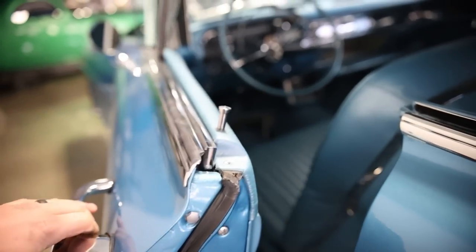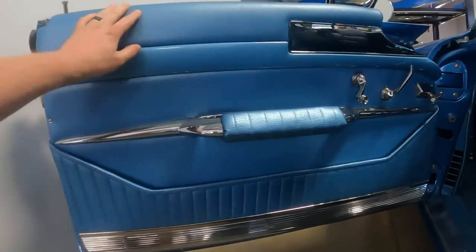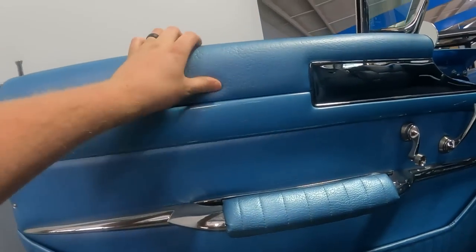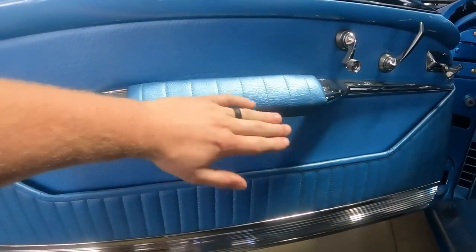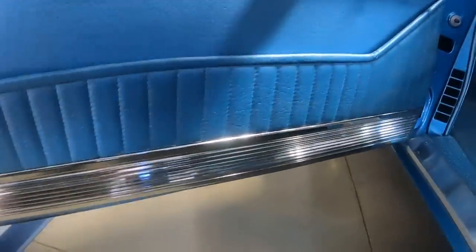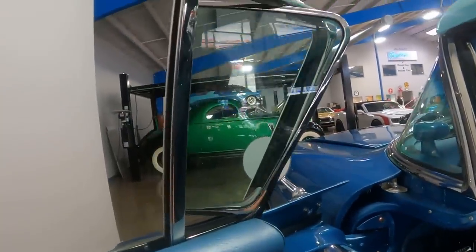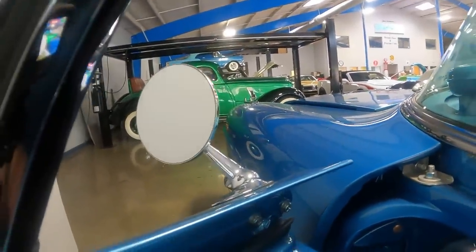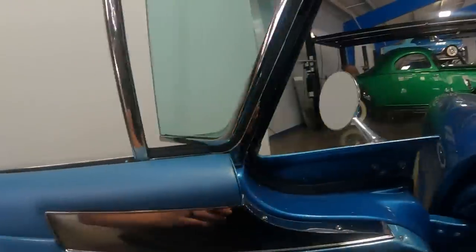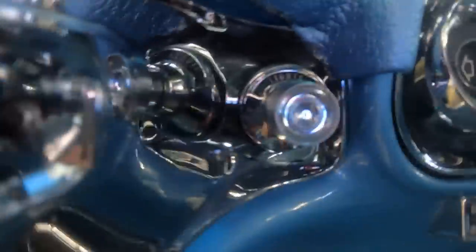Getting inside the 1957 Cadillac Eldorado Baritz — just look at this door panel. It's a vinyl material with a hard plastic trim line running through — might be Bakelite. Check out all the chrome and the nice door handle. Chrome or polished aluminum accents on the bottom. The door panel has a nice pocket, window crank, and vent window crank. There's a mirror control here too. It has electric windows for all four windows, and a headlight switch including the Autotronic Eye automatic headlight control.